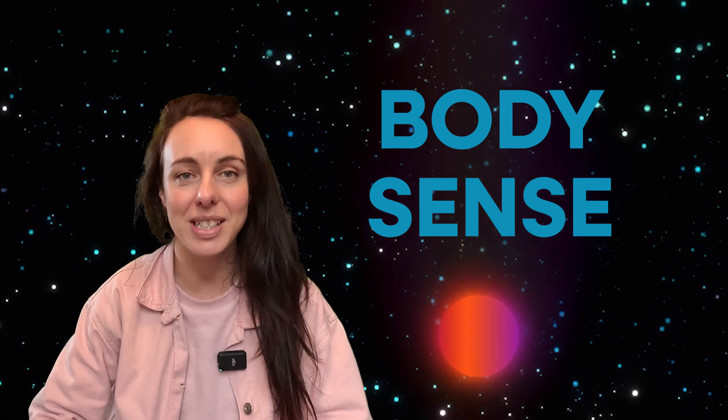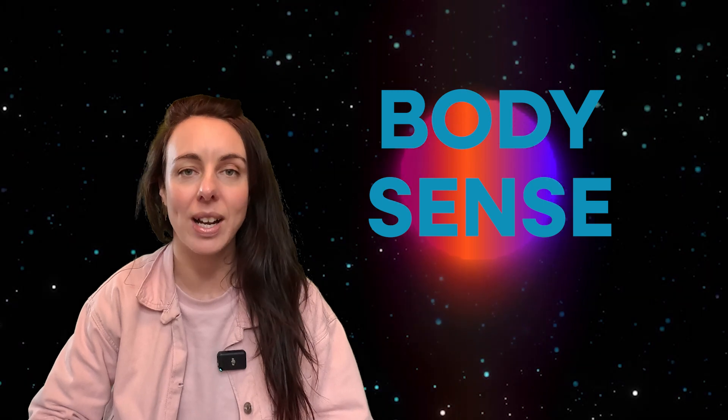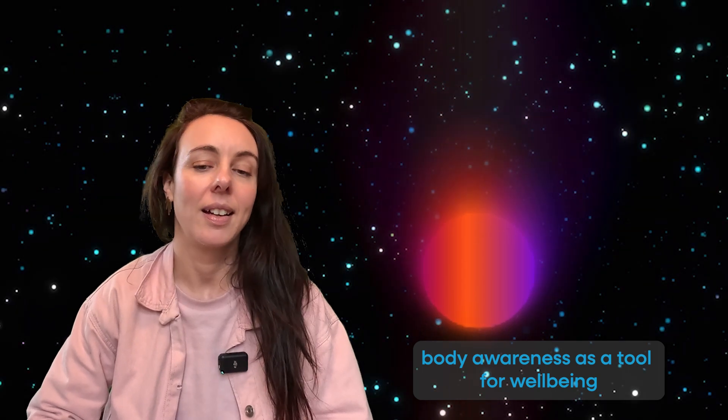BodySense is an interactive installation that uses projection and body tracking sensors to promote the idea of body awareness as a tool for well-being, and it is split into three sections.